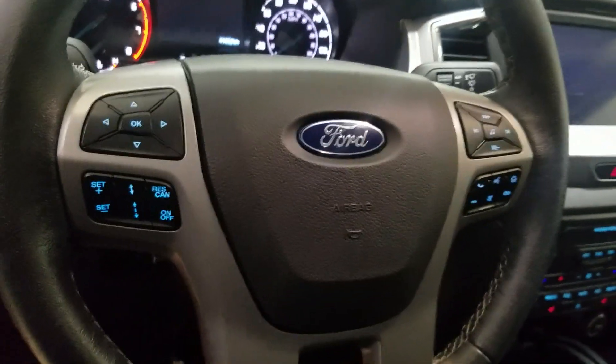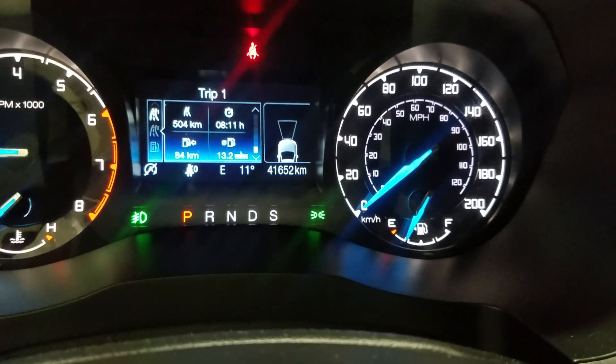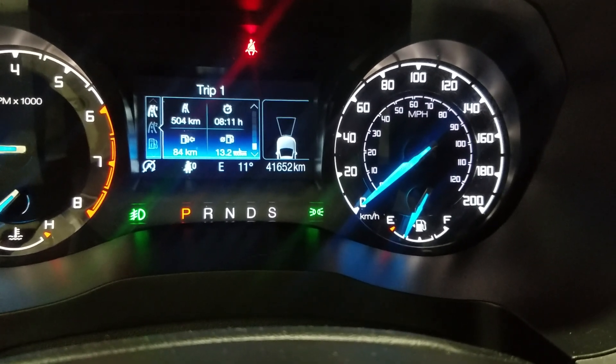as well as a tilt steering wheel, with our cruise control options on the left, and our media controls on the right, just above being our rear view mirror, along with our cabin lighting. Looking forward you'll see this 2020 Ranger has 41,652 kilometers on it.